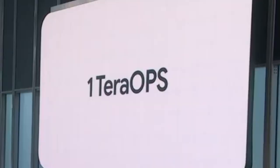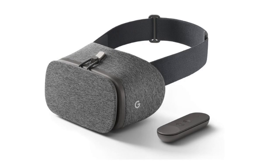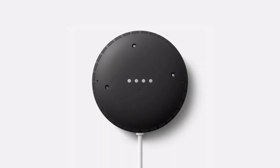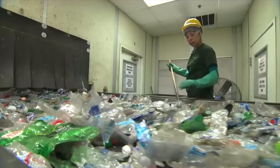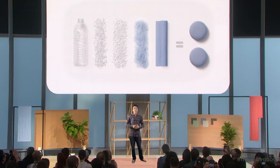Introducing the new Nest Mini, with an incredible 1 teraops of compute, which is a measurement that sounds made up. And with an updated top cover, we've moved on from the old fabric design, where our products were made from our presenter's shirt. And we're proud to say that our new mesh is crafted from 100% recycled water bottles. In fact, one water bottle has enough material to cover two Nest Minis, which is almost enough to cover the cost of one water bottle.